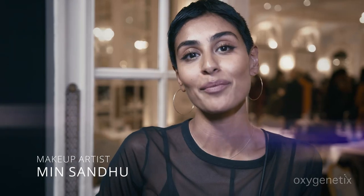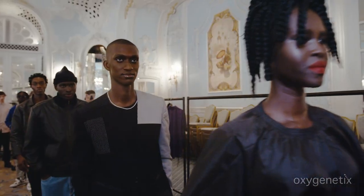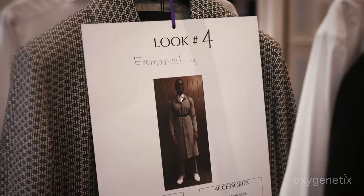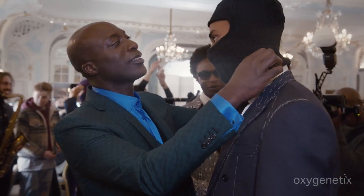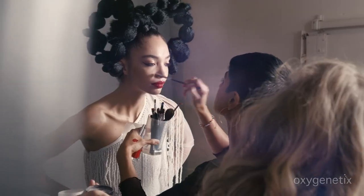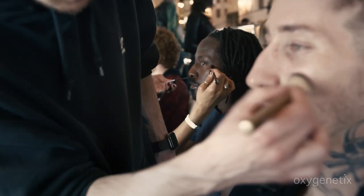Hi, my name is Min. I'm the key makeup artist for the Oswald Boateng Show. We have over a hundred models and talent for Oswald Boateng's London Fashion Week Show. This is a super big deal. I'm super excited to be working with this amazing cast and a fantastic team.